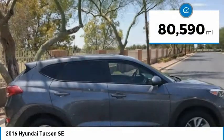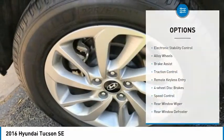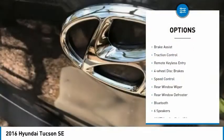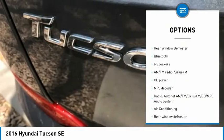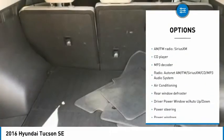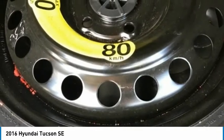This vehicle has less than 85,000 miles. Here are some of this vehicle's great options: electronic stability control, alloy wheels, brake assist, traction control, remote keyless entry, four-wheel disc brakes, speed control, rear window wiper, rear window defroster, and Bluetooth.